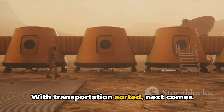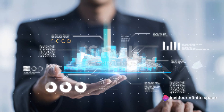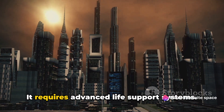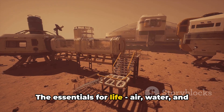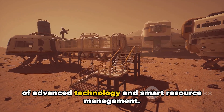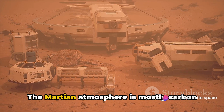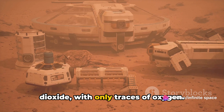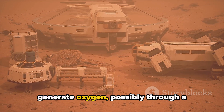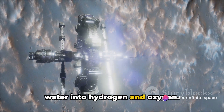With transportation sorted, next comes the question of survival. How do we sustain life on Mars? Surviving on Mars is no easy task — it requires advanced life support systems. The essentials for life — air, water, and food — would be provided by a combination of advanced technology and smart resource management. The Martian atmosphere is mostly carbon dioxide, with only traces of oxygen. To make the air breathable, we'd need to generate oxygen, possibly through a process called electrolysis, which splits water into hydrogen and oxygen.